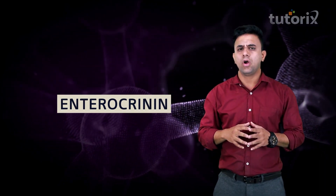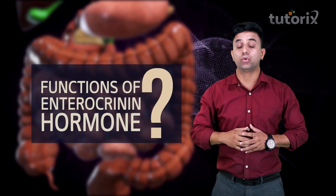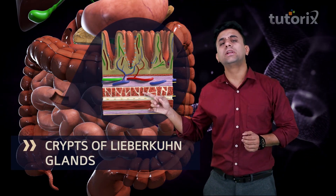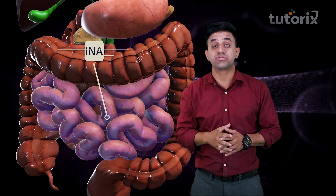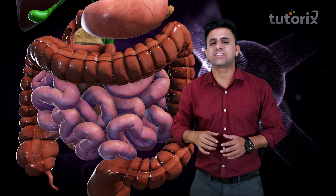After duocrinin, let's talk about another important hormone known as enterocrinin. This hormone is released in the small intestine. The enterocrinin hormone stimulates the crypts of Lieberkühn glands, which are present in the small intestine. These intestinal glands release enzymes in the intestinal juice. So, enterocrinin will stimulate these crypts of Lieberkühn and release intestinal enzymes in the intestinal juice.